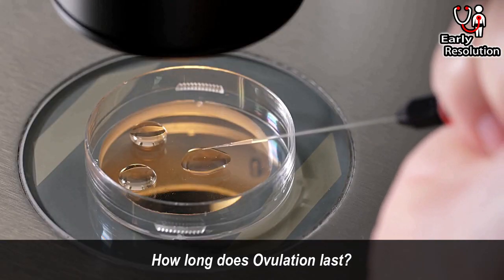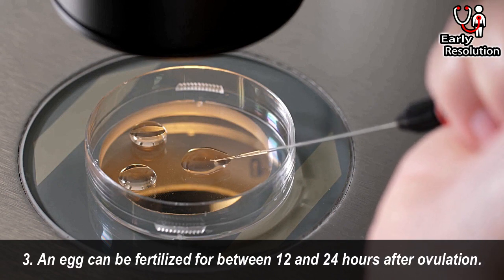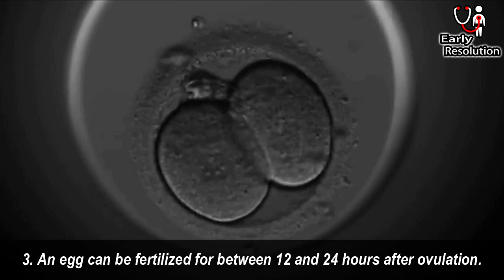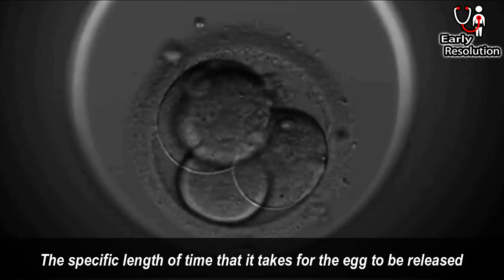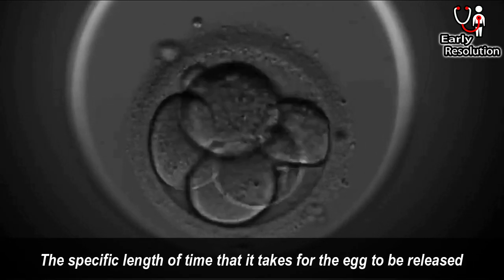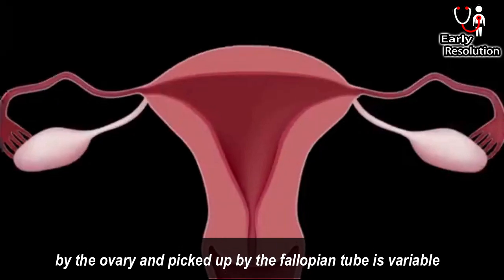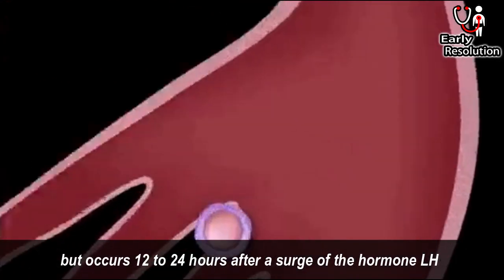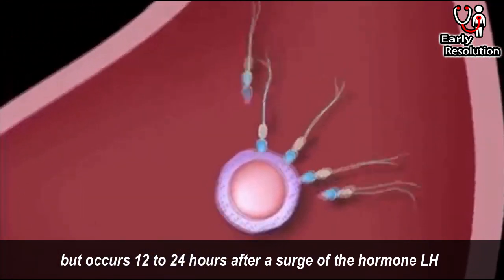How long does ovulation last? An egg can be fertilized for between 12 and 24 hours after ovulation. The specific length of time that it takes for the egg to be released by the ovary and picked up by the fallopian tube is variable, but occurs 12 to 24 hours after a surge of the hormone LH.